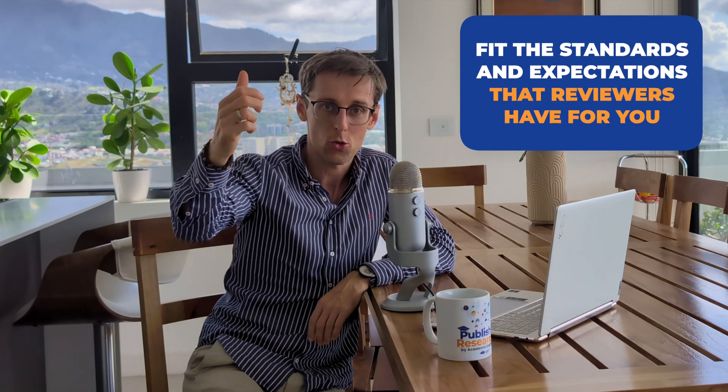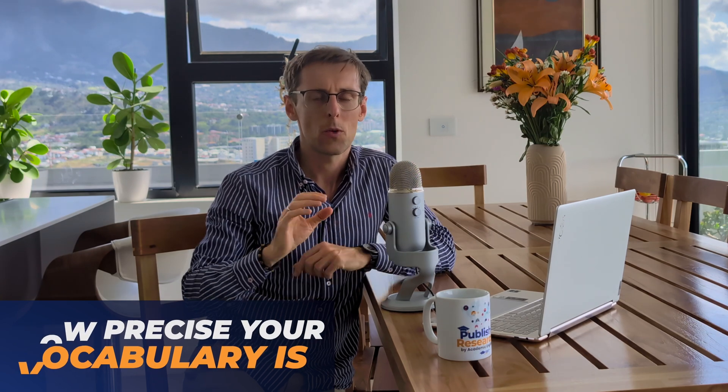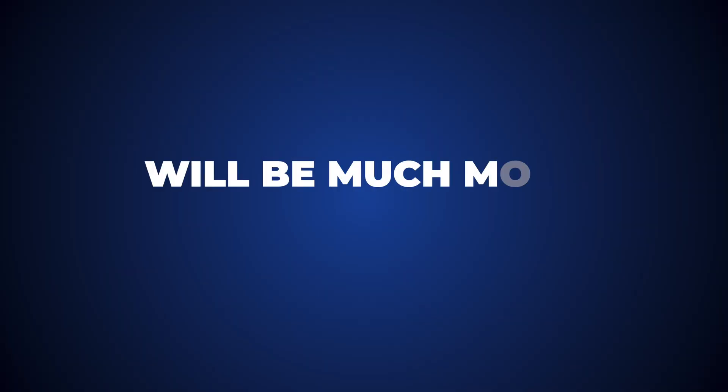The fifth tip has to do with language. The language you use in your papers is really important if you want to showcase the novelty of your research and meet the standards that Q1 journal reviewers expect. It all comes down to how precise your vocabulary is. Consider the word 'good' — it has a million different meanings and can be applied in countless contexts. Words like 'appropriate,' 'acceptable,' 'beneficial,' or 'superior' are much more specific and far more appropriate for academic writing because they say exactly what you mean.